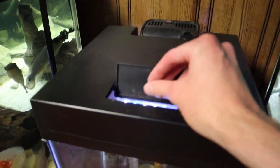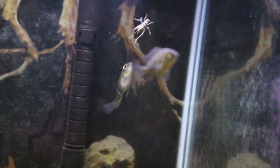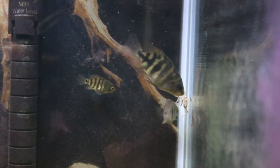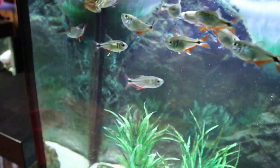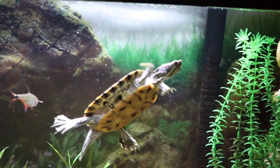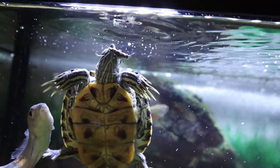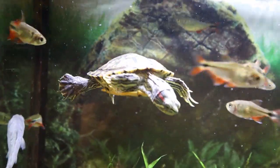Dropping the smallest cricket into the baby convict cichlid tank - they immediately go to work on it. Then dropping a few into the turtle tank - the Buenos Aires tetras beat the turtles to the crickets every time. But I hand-feed one directly to junior the turtle and he comes up and grabs it. Wasn't expecting to get him one today.